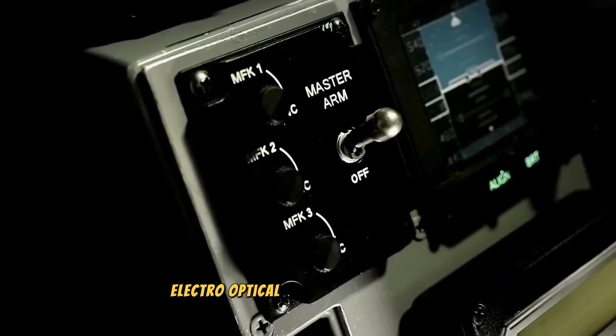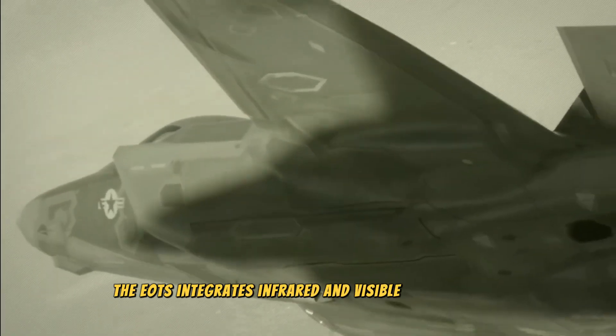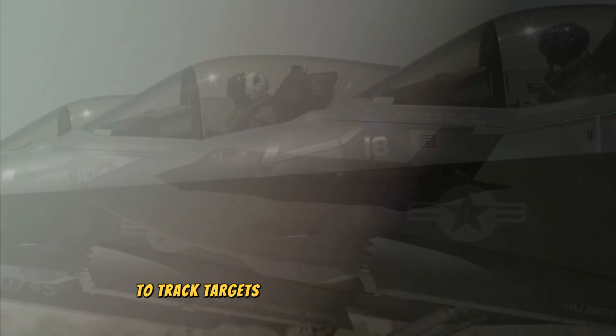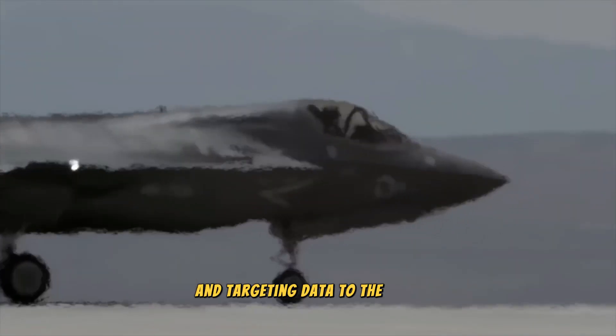The Electro-Optical Targeting System (EOTS) integrates infrared and visible light sensors to track targets and conduct precision strikes. It provides high-resolution imagery and targeting data to the pilot.